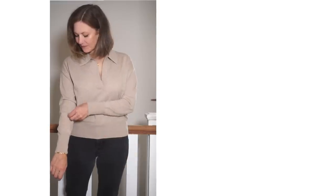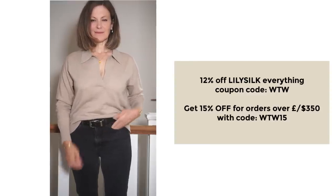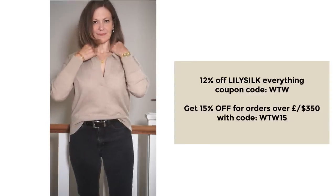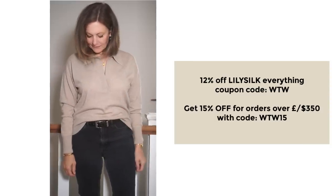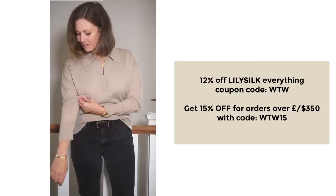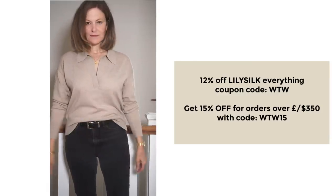Plan your outfits around a sweater that can evolve easily — some don't layer that well but a v-neck sweater can. This one I'm wearing is the Lily Silk polo shirt, 100% cashmere, in a lovely light camel colour. I love the v-neck and the collar, and the length is great — it can be worn tucked in or left out. It's a very nice light knit, doesn't feel heavy or bulky, and works with everything in my wardrobe, so it will be part of my autumn capsule wardrobe. The discount codes are 12% off everything or 15% off orders over £350 or $350, and everything shown in this video will be linked below.